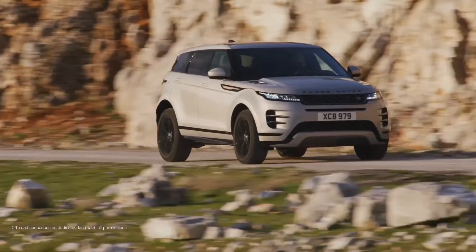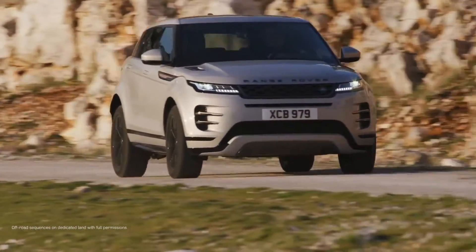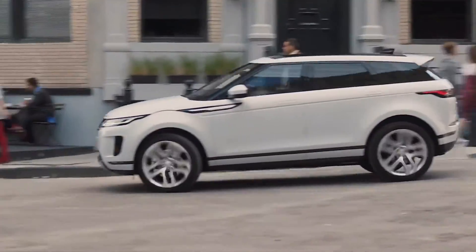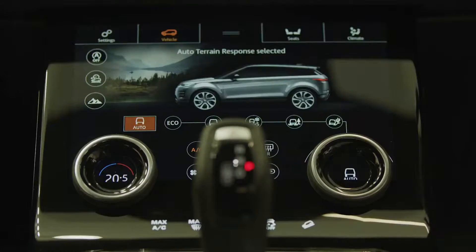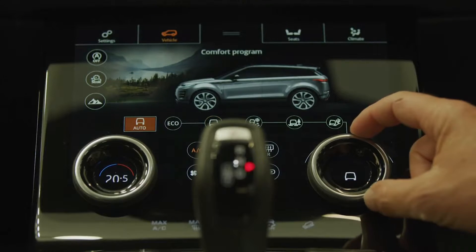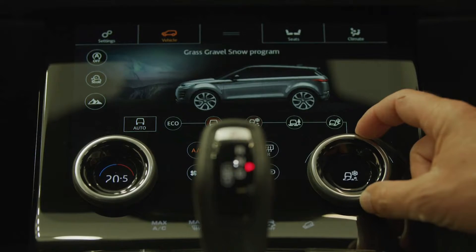For all the cutting-edge aesthetics, though, the Land Rover badge reassures that this car is as much at home on a muddy slope as cruising city streets, with a full suite of terrain response settings and Land Rover's all-terrain progress control, comforting when the snow comes down and others are having to cancel their plans.